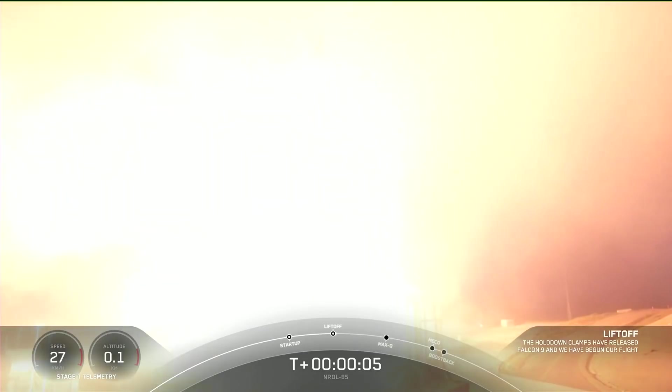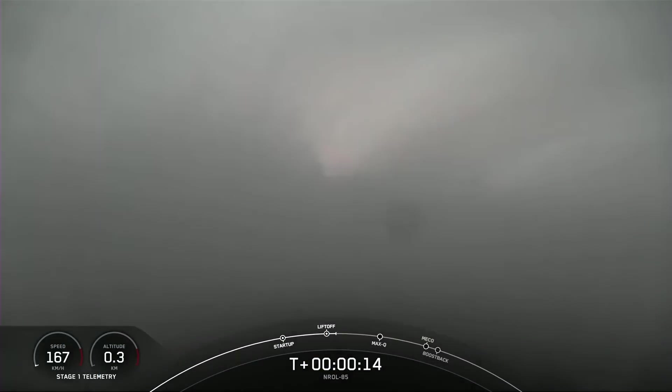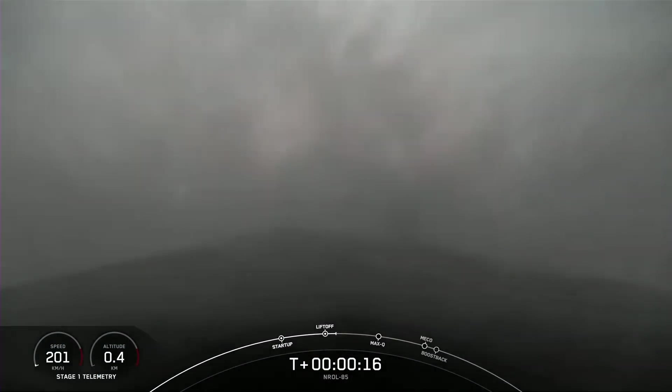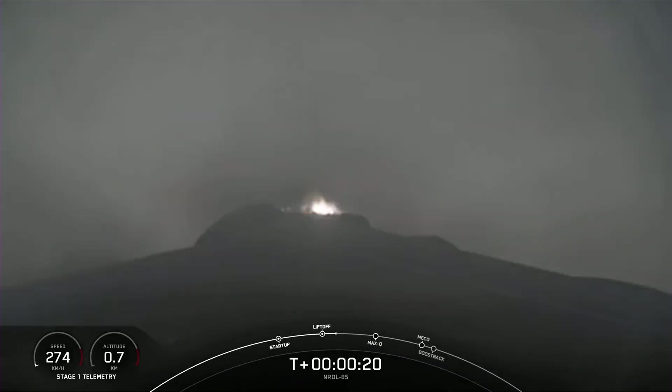Liftoff of the Falcon 9, go NROL-85. Pushing downrange. Stage one chamber pressure is nominal.